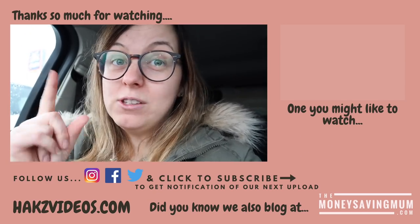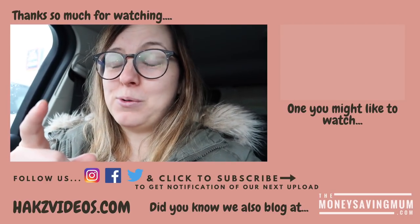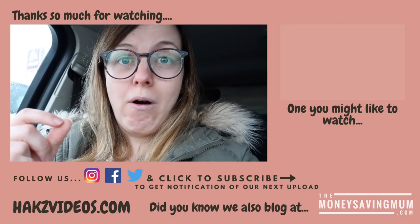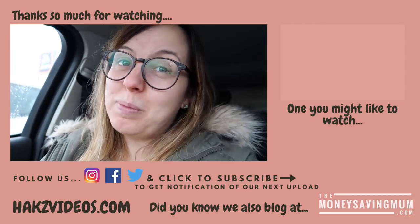It's going to be a bit chilly but I've got my Aldi horse hat - do you remember that hat I bought from the Aldi Special Buys a few weeks ago? It is so warm! So thank you for watching guys and we shall see you again real soon - bye bye!